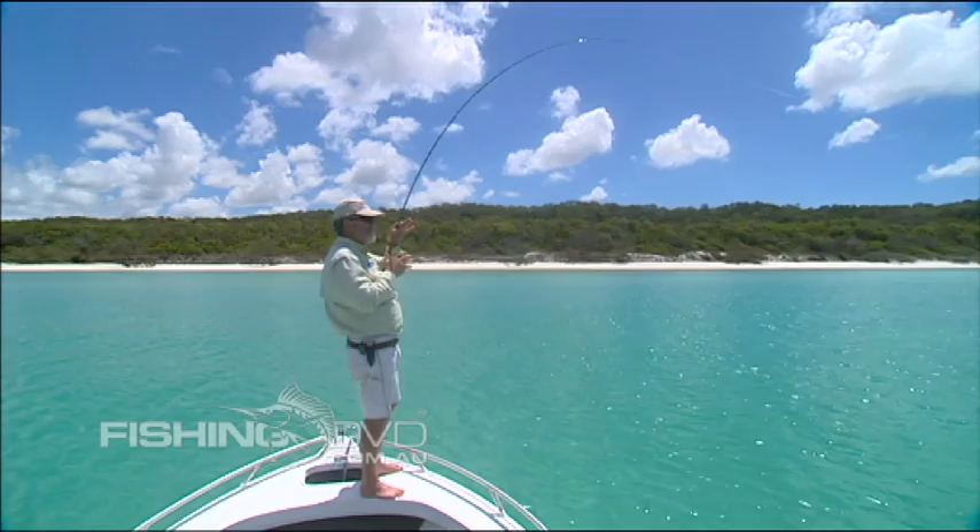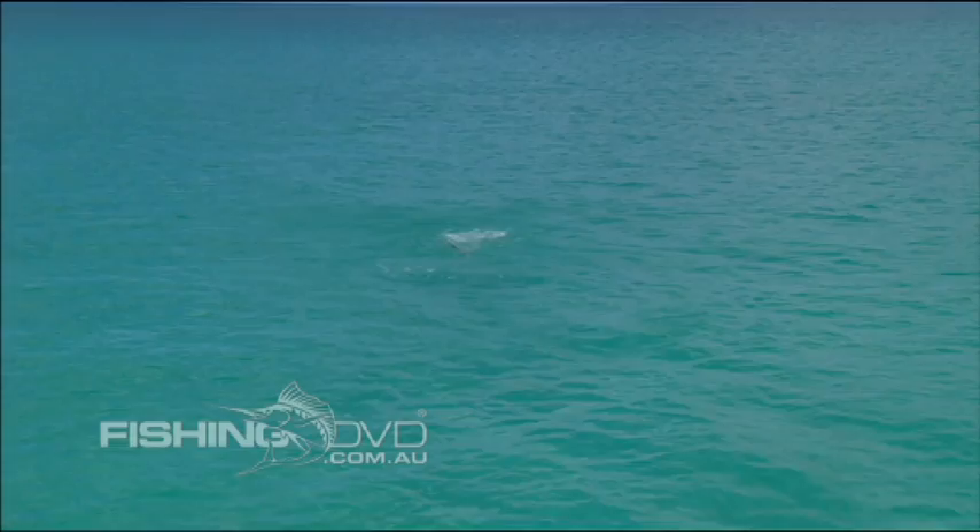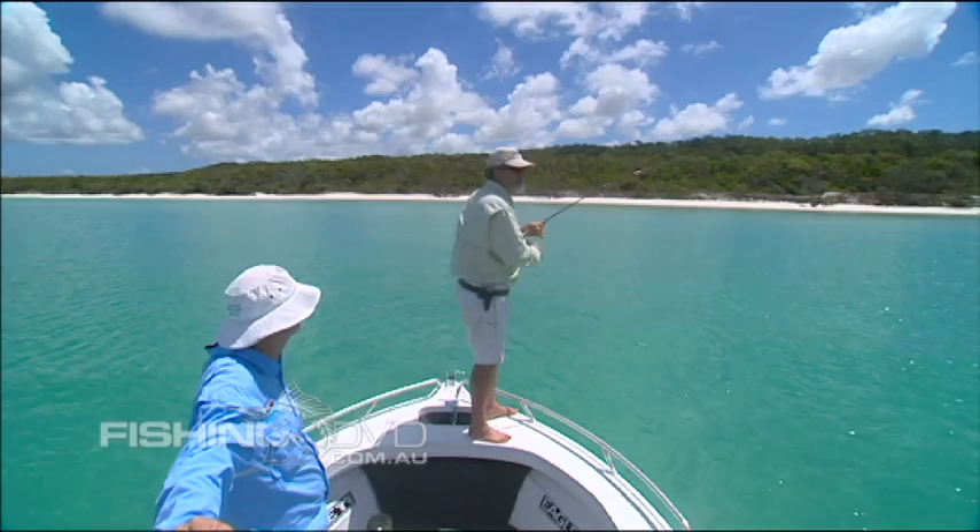Nothing wrong with that one — we certainly made the right fly choice. You went up to a bigger fly there, Peter. Just a bigger clouser. Some big fish cruising this beach. Very often you're caught in a situation in a place like this with a small fly.